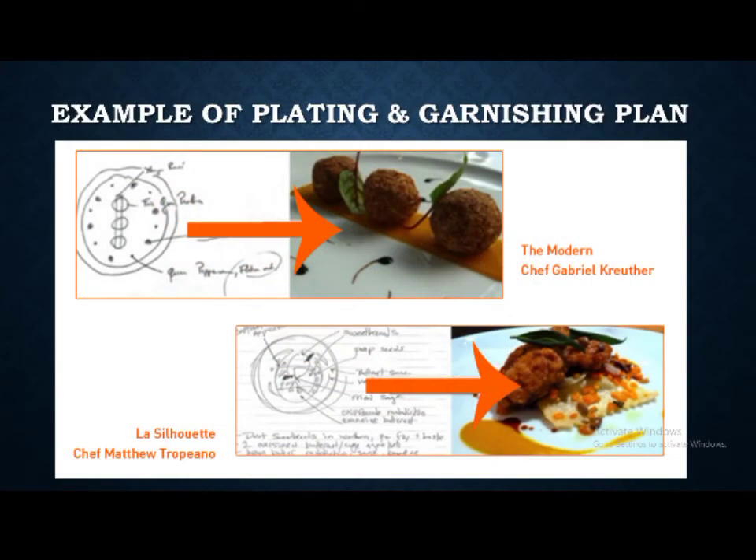Knowing the principles of plating and food presentation is essential as you make your performance task for the second quarter, which is to make a photo essay. Attached to your photo essay is your plating and garnishing plan, which is found in your Week 8 Learning Activity Sheets for Cookery.